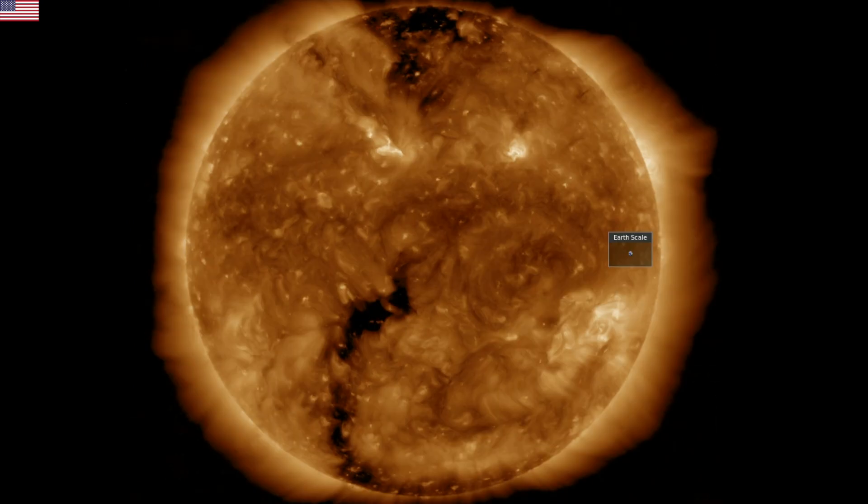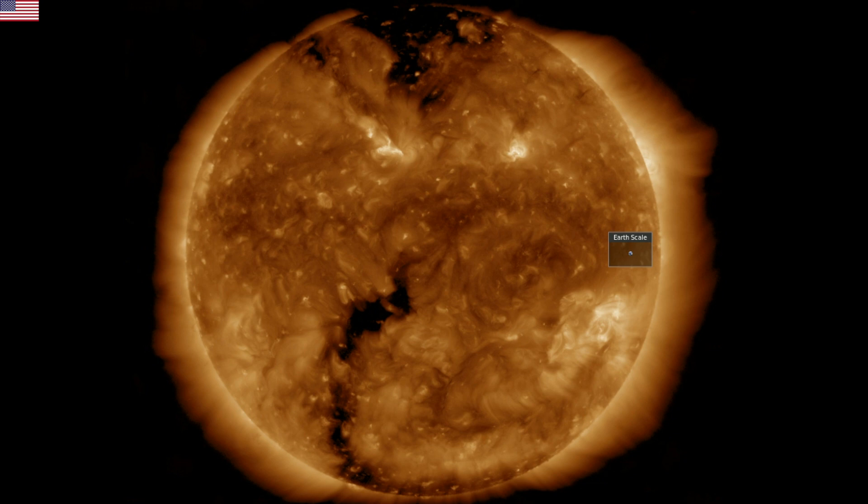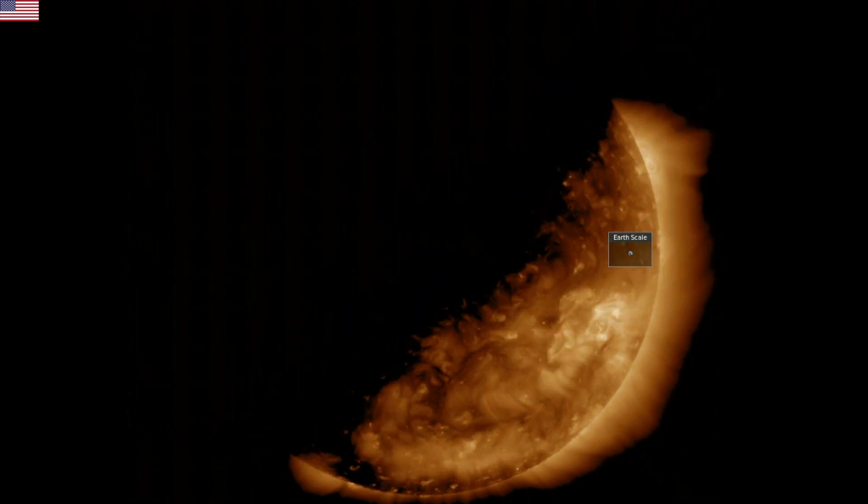By the way, this grainy eclipse you see is the Earth. We are entering SDO eclipse season soon, where every number of satellite orbits it passes behind the Earth from the sun's perspective.